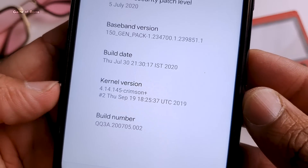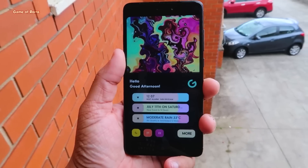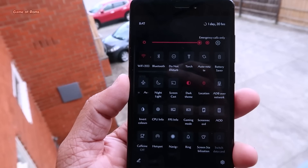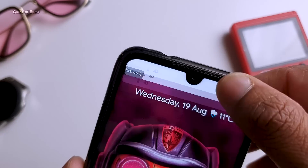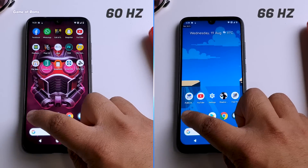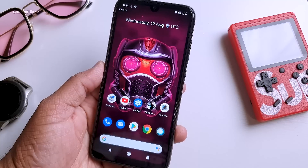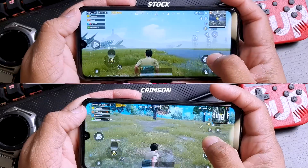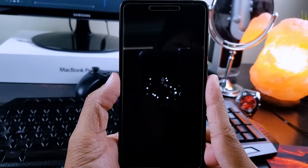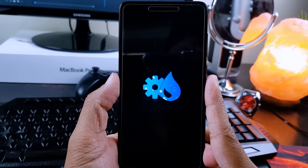This week we have Crimson kernel, and we are going to pair it with our favorite Havoc OS. This combo will definitely take your phone to the next level — not only do you get good performance and battery life, but you will also be updating your display from 60Hz to 66 or 67Hz. Watch this video till the end to see how to install this, how to get the same performance in PUBG, and how to update your display from 60Hz to 67Hz.